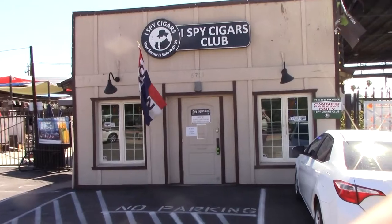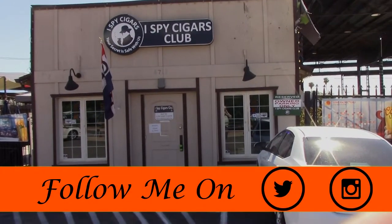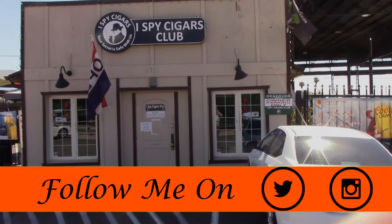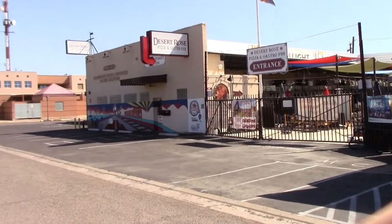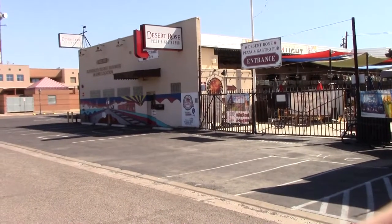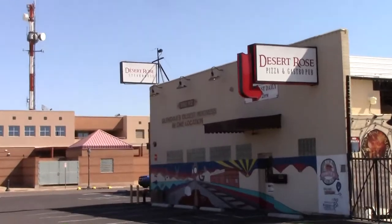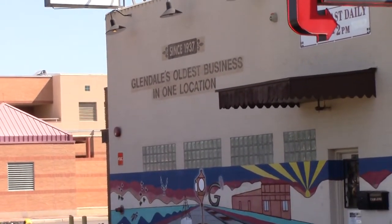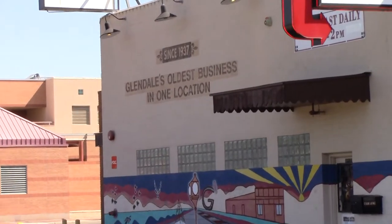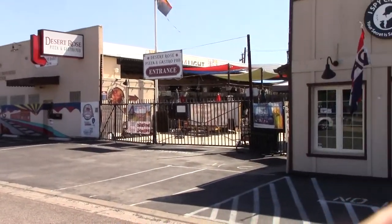Alright everybody, this is I Spy Cigar Club in Glendale. I had a previous video, but they updated it — they added a sign to the front. You can see they are next to Desert Rose Pizza and Gastropub, also a Steakhouse. If you can kind of read on the building there, this location has been here since 1937. Not necessarily was it a restaurant, but it's one of the oldest businesses in Glendale.